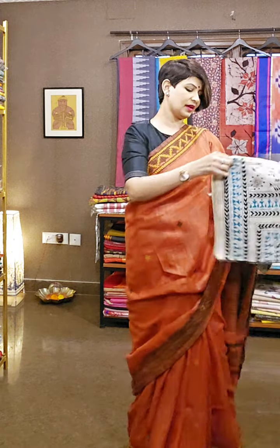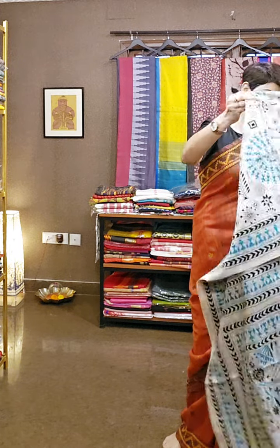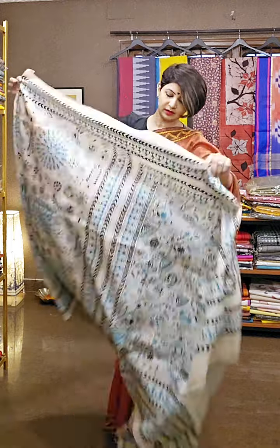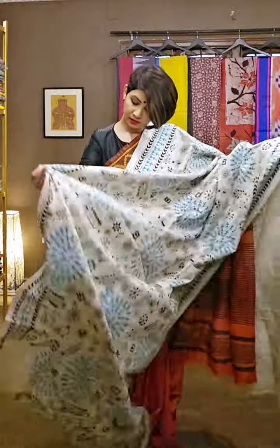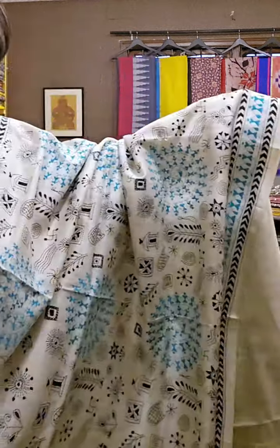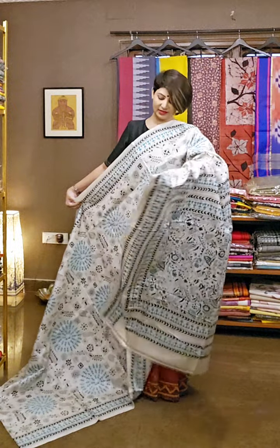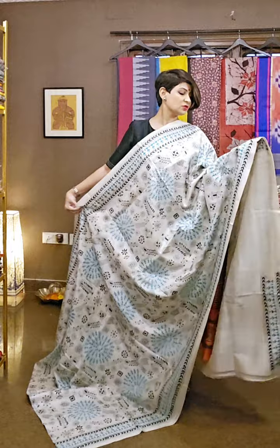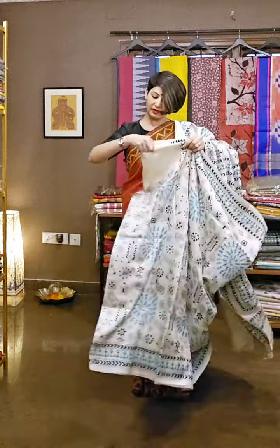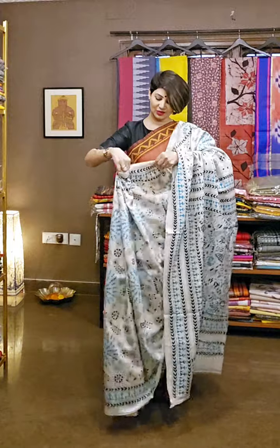The next two sarees are very special and close to our heart, because these motifs are absolutely Bengal-made. This saree is inspired by Warli painting. The look is turquoise blue, black on white, with all over jaal motif work — there is no gap anywhere, it has work all over. The blouse piece comes along with the saree, and the saree is draped for better understanding of how it looks when worn.